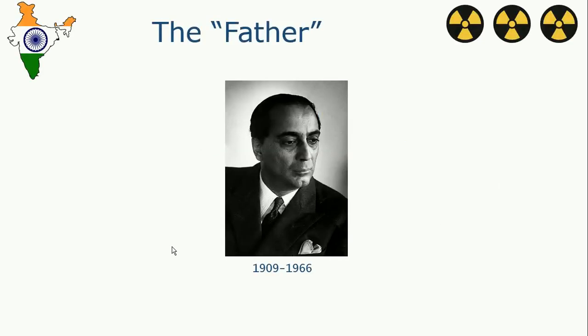Dr. Homi Jehangir Bhabha is the father of the Indian civilian nuclear program. He was born in 1909 and died in 1966 in a plane crash.